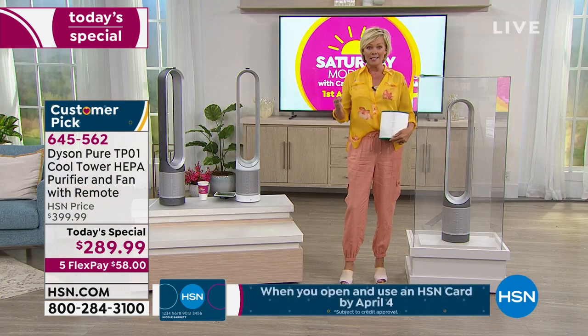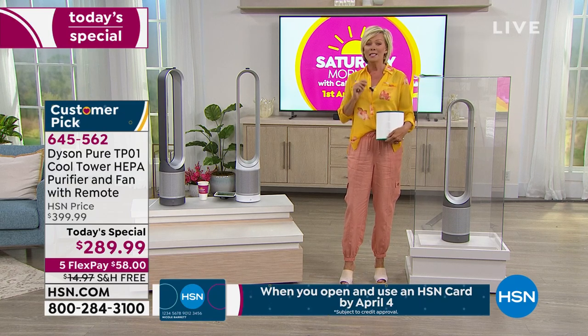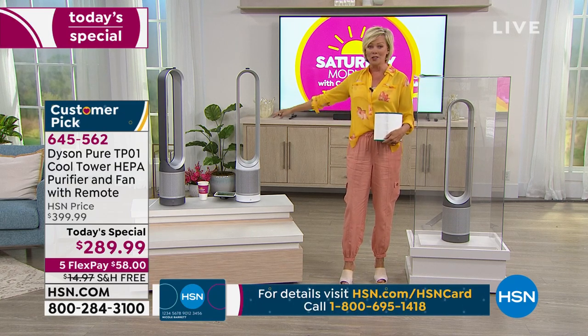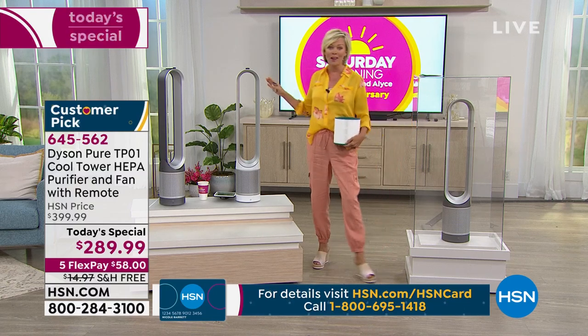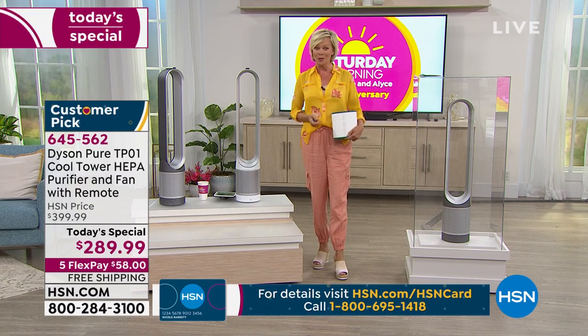This is a fan and an air purifier. You're getting two units in one at minimum, spending so much less than anywhere else you're going to find this. This is the lowest price we've found anywhere in the marketplace — and it's a one-day, once-a-year opportunity.